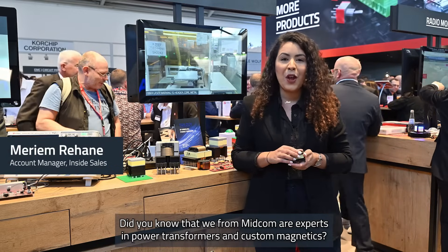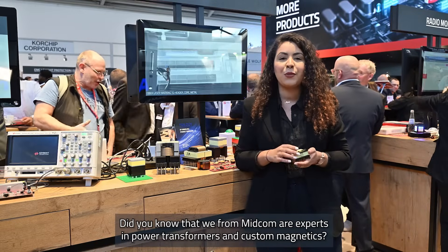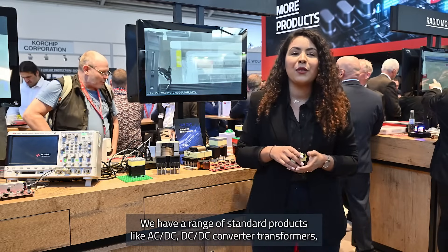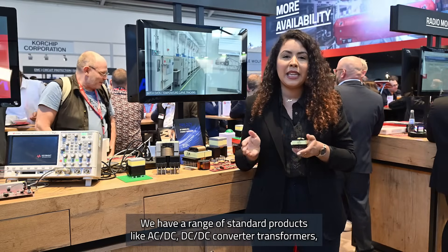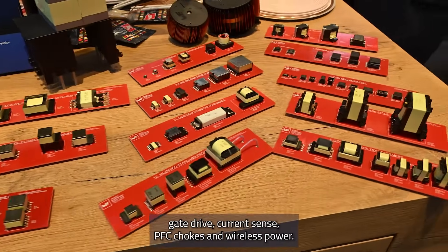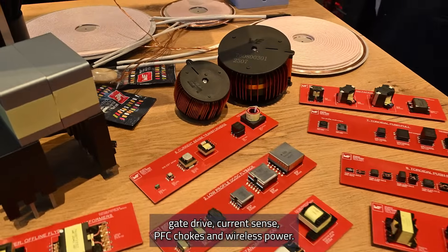Did you know that we from Midcom are experts in power transformers and custom magnetics? We have a range of standard parts like AC-DC, DC-DC converter transformers, gate drive, current sense, PFC chokes, and wireless power.